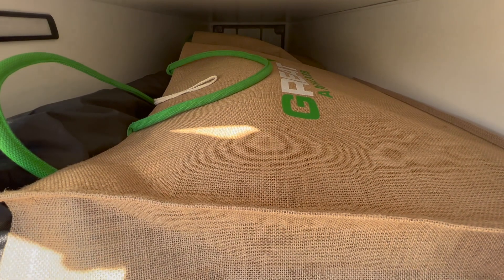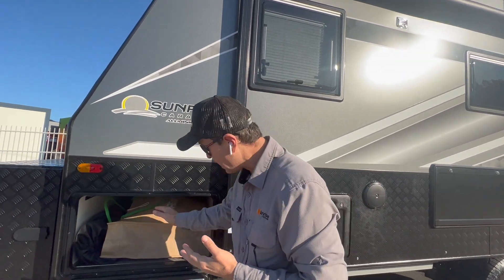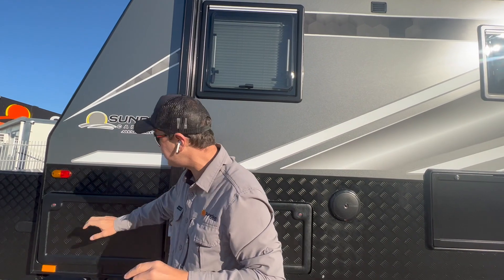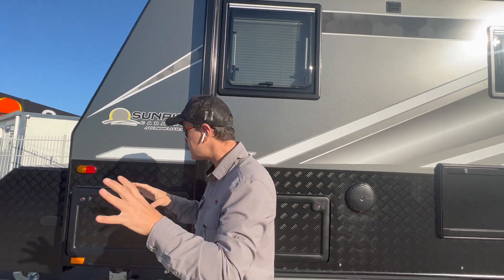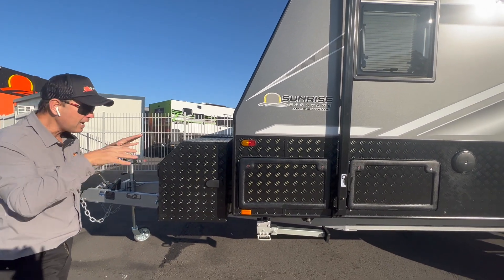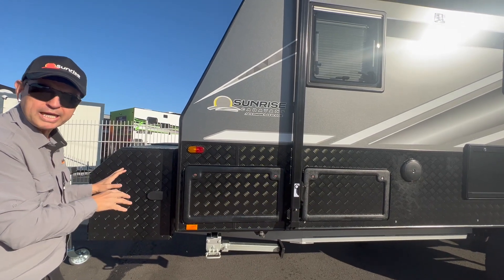Russell and Tammy have added an annex to the van — no ordinary annex, but a great annex by RV Warehouse. This annex is Australian-made with a 10-year warranty. The cool feature about this annex is it has an awesome front porch, and what that front porch enables you to do is: when you're cooking outside and it's raining, the porch comes out about two and a half meters and protects you from the rain so you can still enjoy cooking outside.